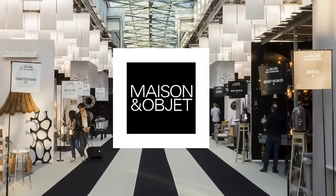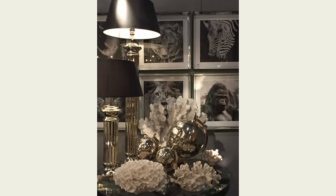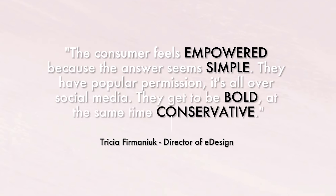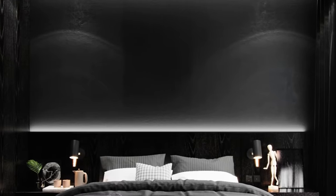In 2016, I went to Maison Objet in Paris — it's a major French trade show held twice a year for interior design. I saw black everywhere and declared black to be the new gray. Little did I know how huge this trend was going to be. I believe the reason why people think black is the answer for everything is articulated really well by my director of e-design, Tricia Firmaniac. She said the consumer feels empowered because the answer seems simple — they have popular permission, it's all over social media, and they get to be bold at the same time as they get to be conservative. But nobody needs to tell you when you've overdosed on black; you will instantly feel it the minute you have too much black in your house.